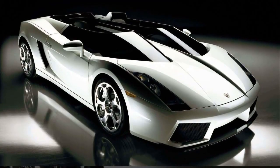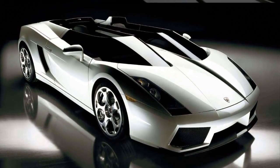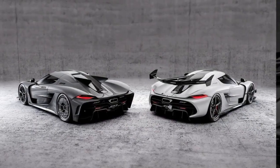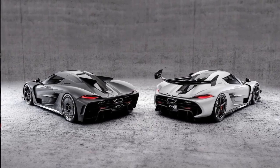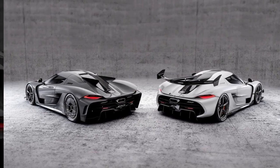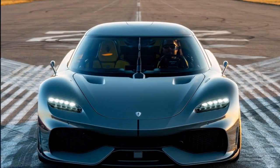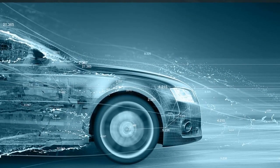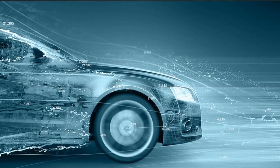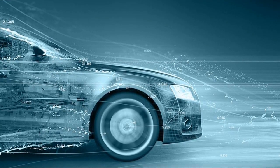Can one automaker achieve both extremes — blistering speed and family comfort? Koenigsegg stunned the hypercar world with a jet-inspired megacar designed to annihilate records at over 300 miles per hour, yet their latest model seats four while matching hypercar performance. How can the same brand master a twin-turbo speed machine and a hybrid Grand Tourer? This video explores the quest for speed versus practicality.